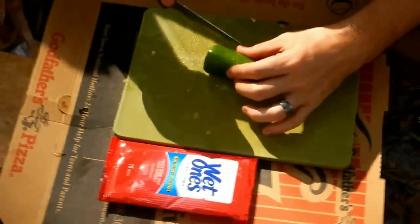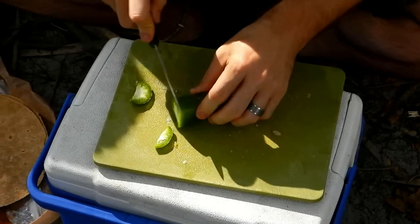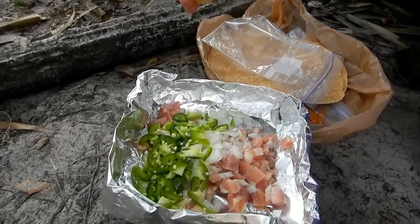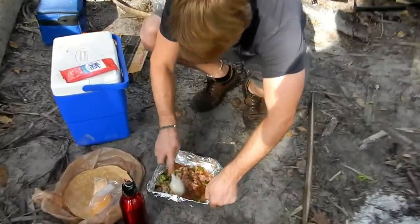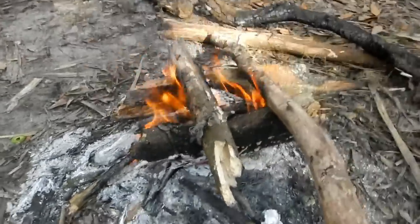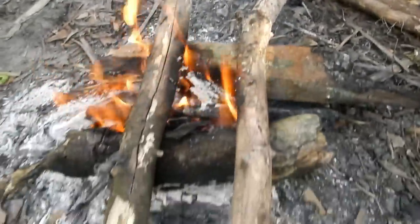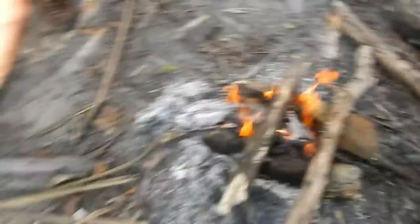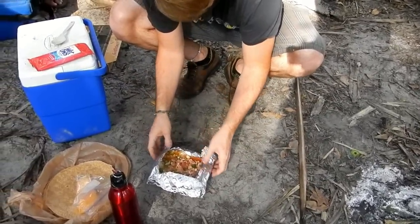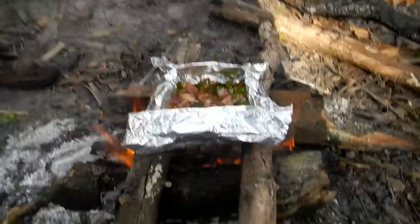Phil's getting rid of the seeds from the peppers — those are the hottest part. All of his ingredients are now mixed up in his makeshift frying pan. We did a log cabin style on the fire, and he's going to put his frying pan right on those two parallel sticks in log cabin style. Ba-da-bing, ba-da-boom.